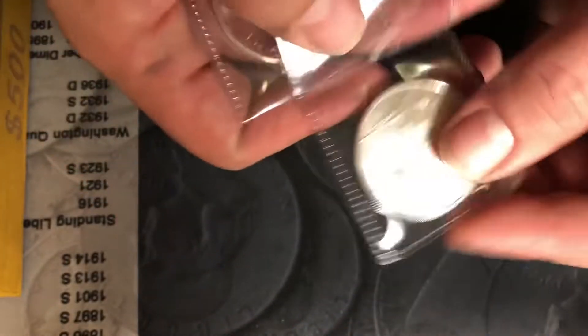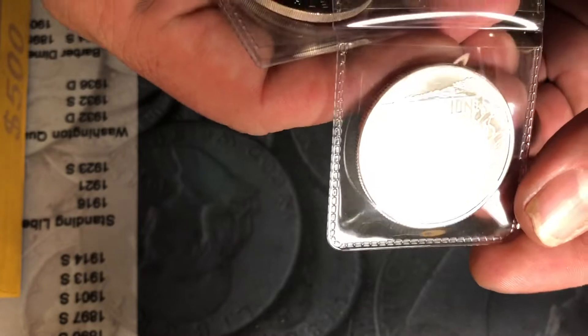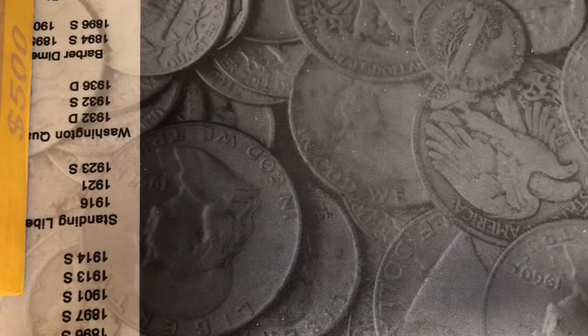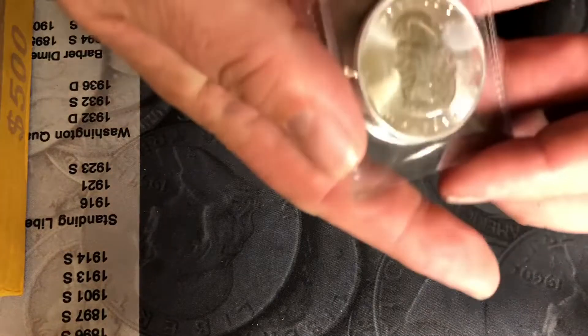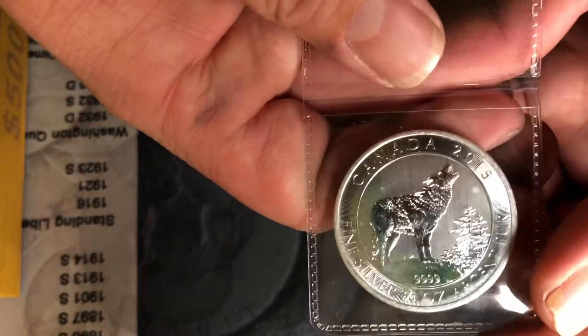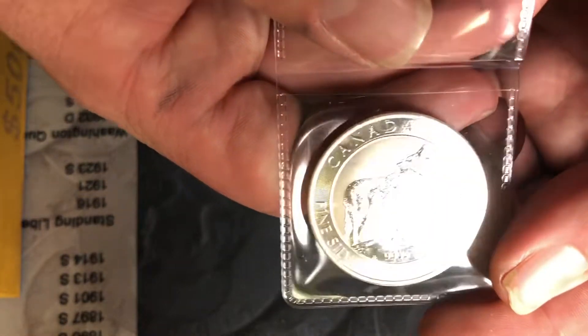Republic of Burundi 2015 African Lion. And we have the Grey Wolf — three-quarter rounds.